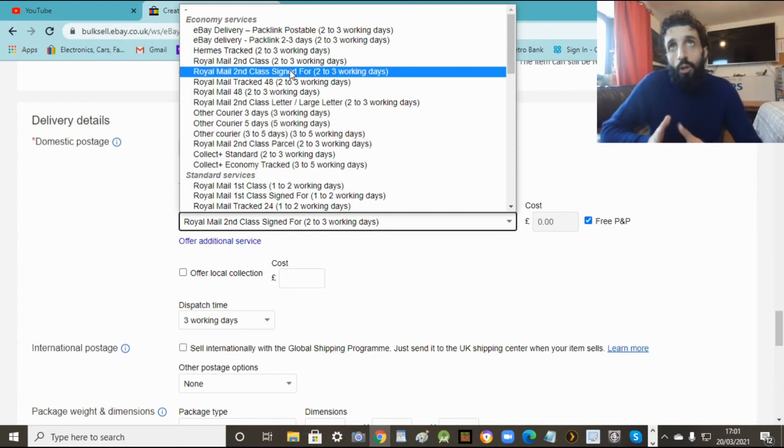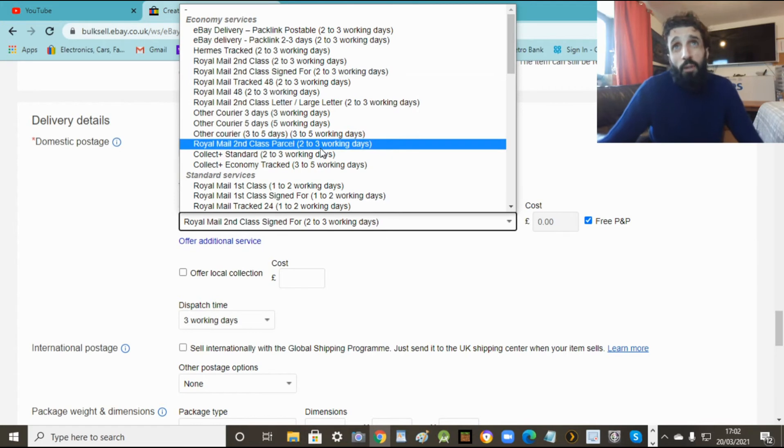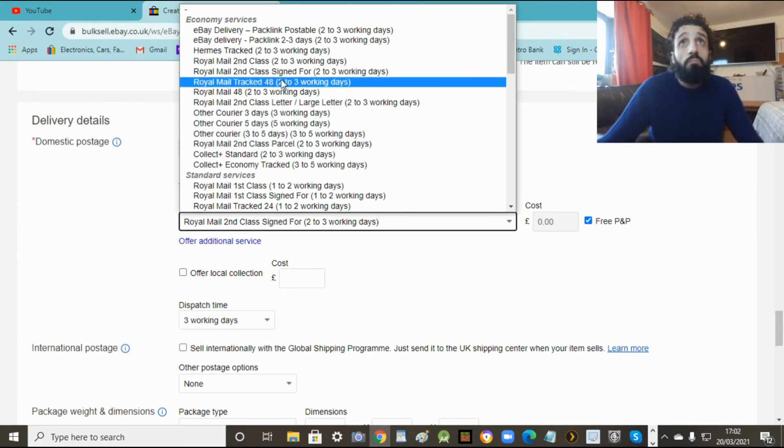Second class signed for is probably the best one to do for expensive items over 50 quid. For this one it's eight quid so I'm not bothered - just second class. Also you can offer local collection so they can come and collect it from you. That saves you postage so you make more money. But most of them live far away so most will want it delivered. If they do want to collect locally, just tick that option.